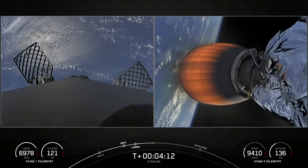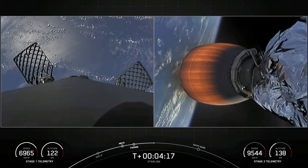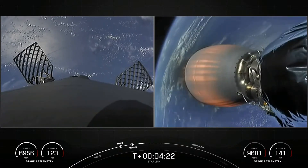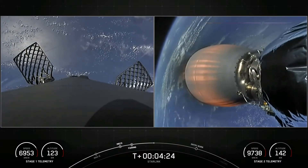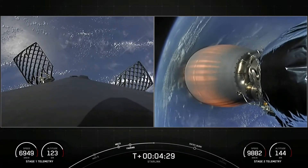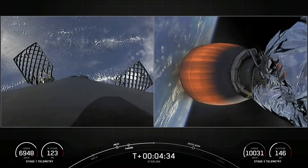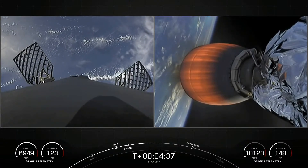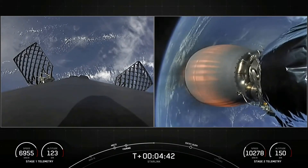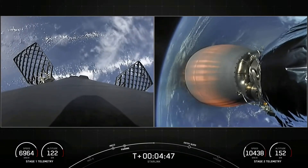Stage two continuing towards its first orbit on the right-hand side of your screen. On the left-hand side, you can see Falcon 9's first stage reorienting itself for its next two activities — two burns to come back safely to Earth. First is the entry burn, where we'll ignite three of the Merlin 1D engines to help slow down the first stage as it re-enters the upper atmosphere. The second burn, closer to the drone ship, is the landing burn, where we'll ignite just a single center Merlin engine to bring the first stage's velocity rapidly down to zero for a soft touchdown.